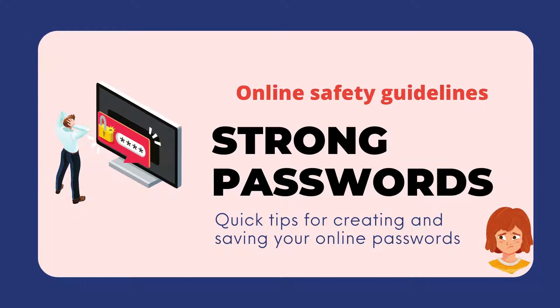Online Safety Guidelines for Strong Passwords. We will learn quick tips for creating and saving your online passwords.